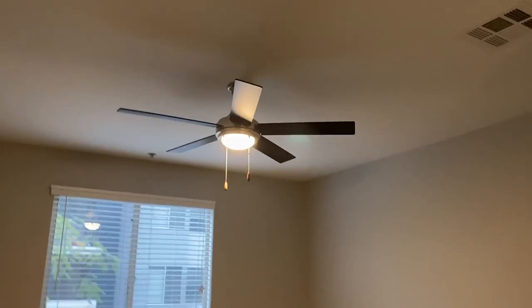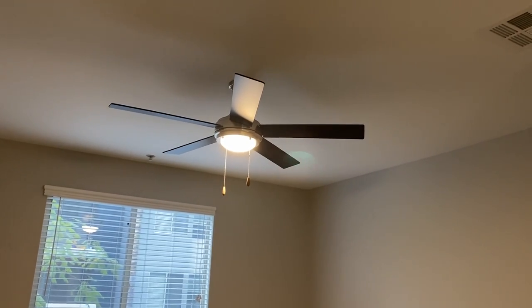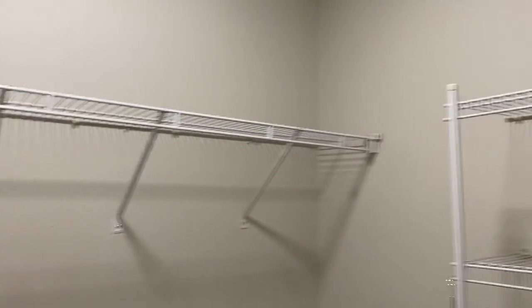Here is the master bedroom. Modern ceiling fans come in the master and in the living room on all renovated apartments. Plush carpet and a great size walk-in closet with plenty of shelving.